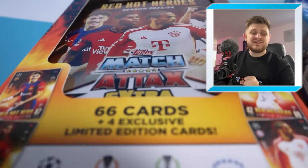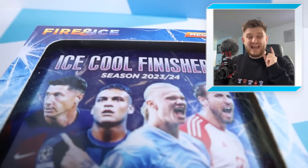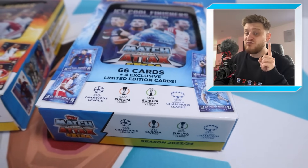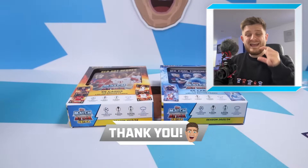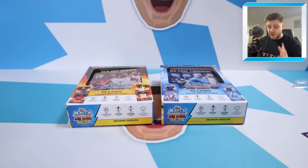Hello everybody and welcome back to the Jimmy Dough YouTube channel. In today's video we're opening up both of the Megatins from the brand new Match Tax Extra 2023-2024 collection. If you're excited to see if we can get lucky and hit a super rare relic card or a real auto, make sure to smash that like button. If you're new to this channel, hit that subscribe button. Without further ado, let's open up both Megatins from Match Tax Extra 2024.